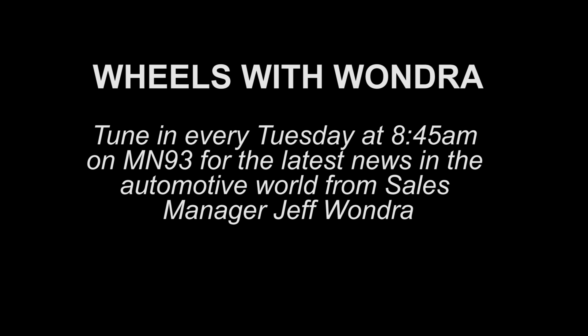Wheels with Wandra from Snell Motors on the corner of Madison Avenue and Highway 22 in Mankato. Good morning. So today we're talking about the rubber on the road, the tires. Where are we going with the tire discussion today?